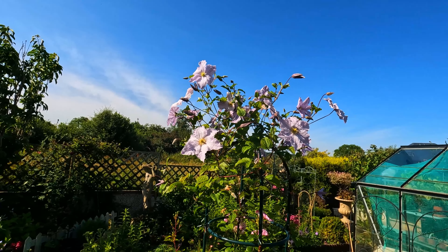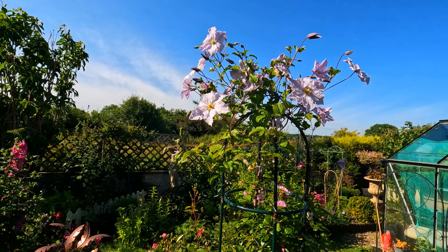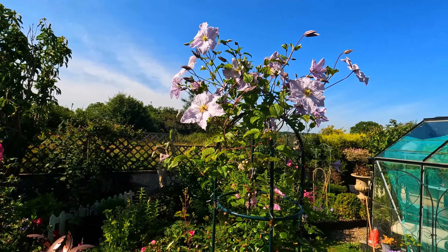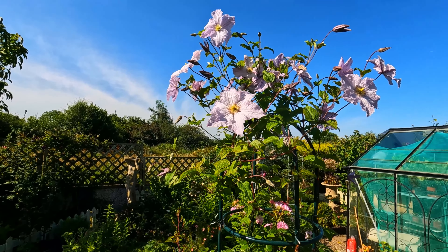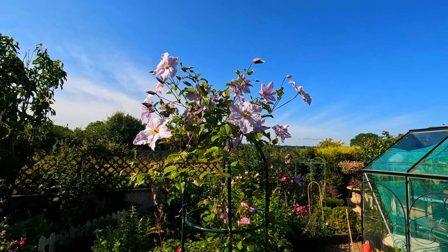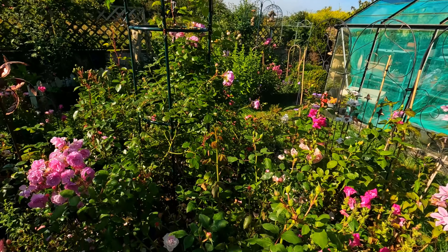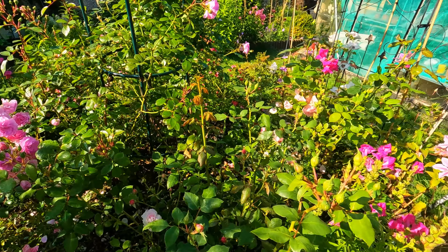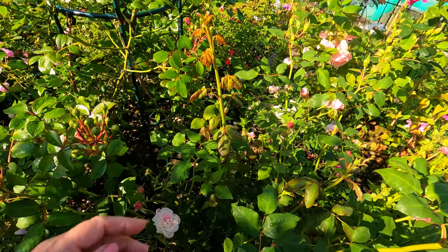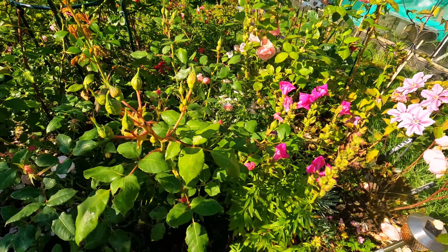Up here we have Blue Angel - looks like a frothy brolly of Blue Angel. It wasn't intentional, it was supposed to be wound around but it's all at the top - it's just decided that's where it wants to flower. So I've got this frothy Blue Angel top which I didn't intend. And this has gone mad - this is Our Beth and it's huge, keeps throwing up canes. It's just gone huge this year, it was a tiny little thing last year.